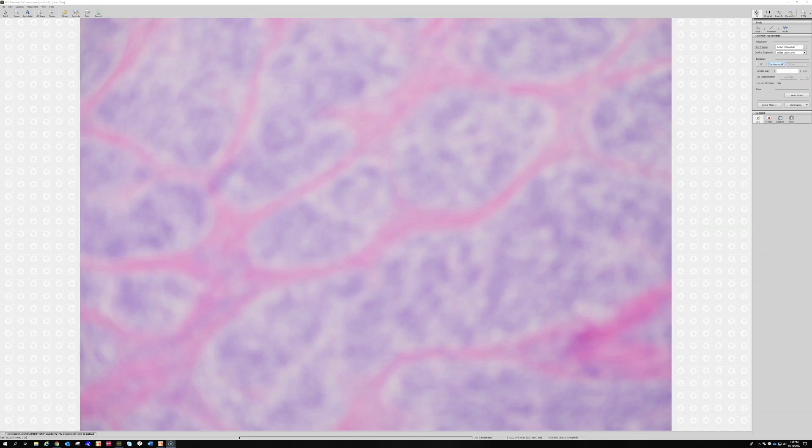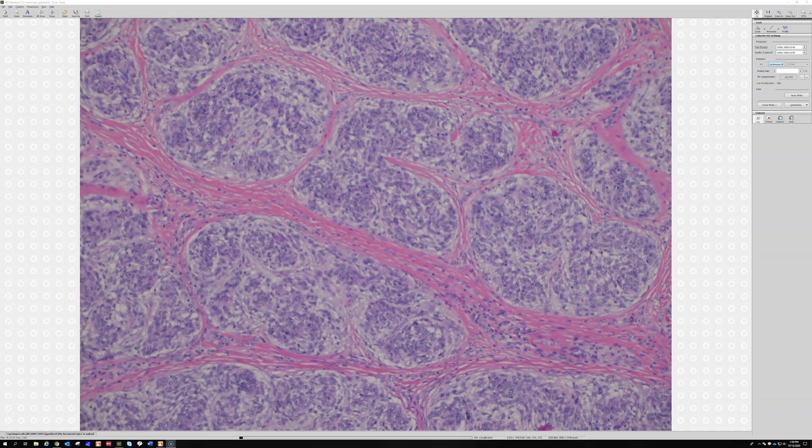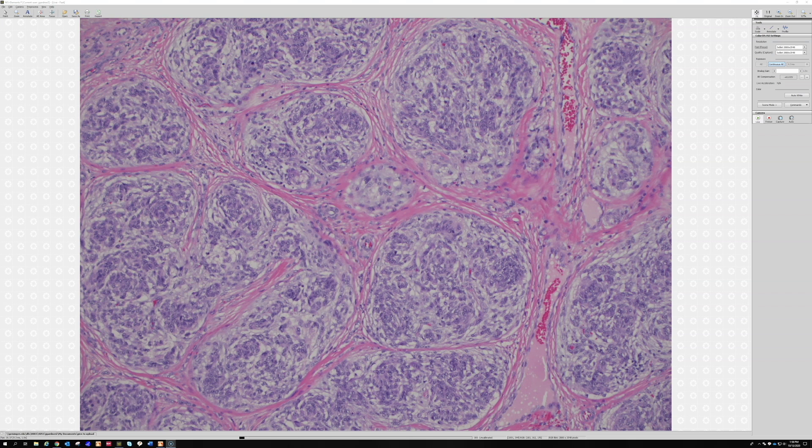They often have multinucleated giant cells - I've been looking around but not finding great examples here, but you can see multinucleation. The most helpful thing is: once I have this pattern on the H&E and I've done a SOX10 or S100 to exclude melanocytic differentiation, then I feel pretty comfortable saying cellular neurothecioma by exclusion.